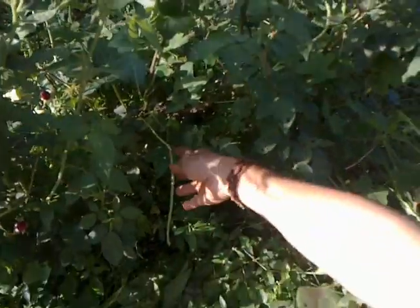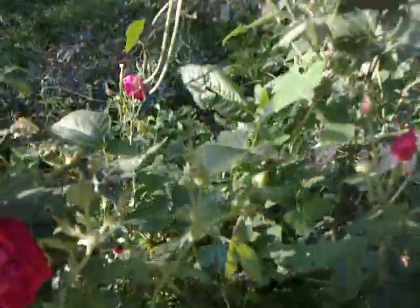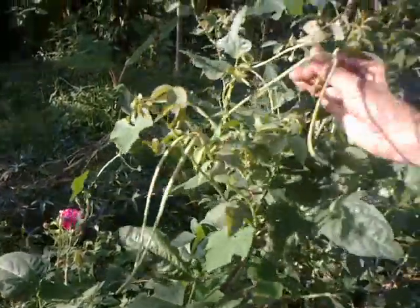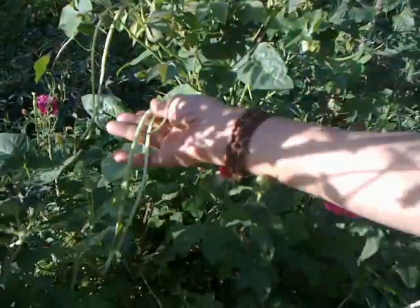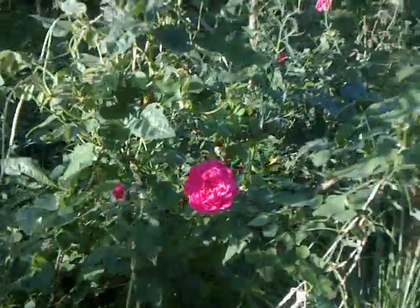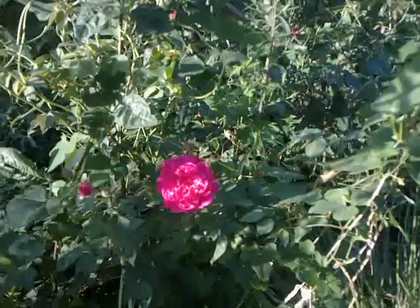And then see here — there's a bean, and there's more beans. Even more beans here. So it's a rose with a bean. Let's take a closer look at the flower.